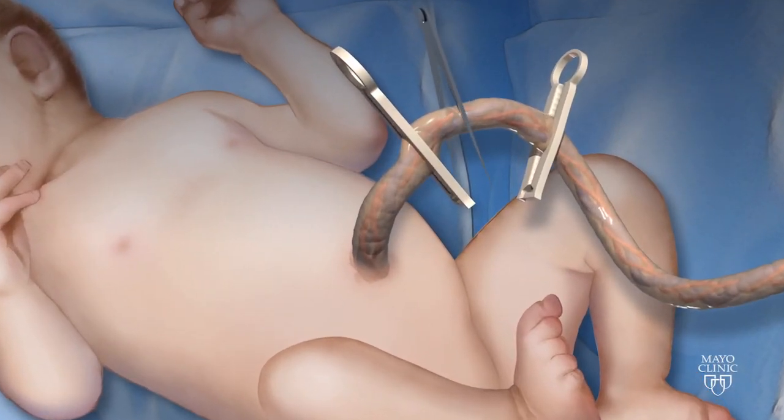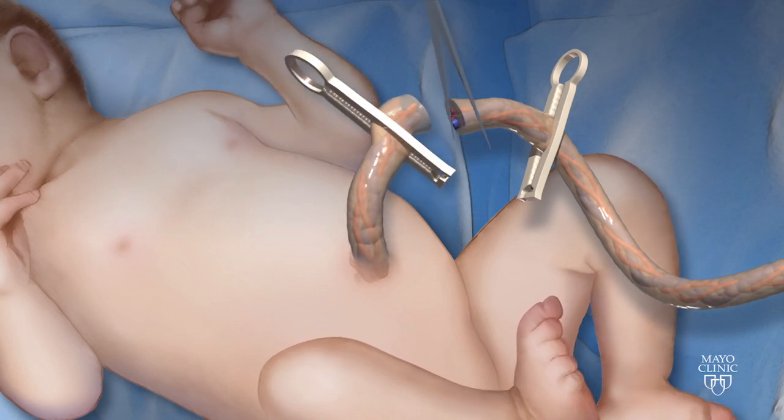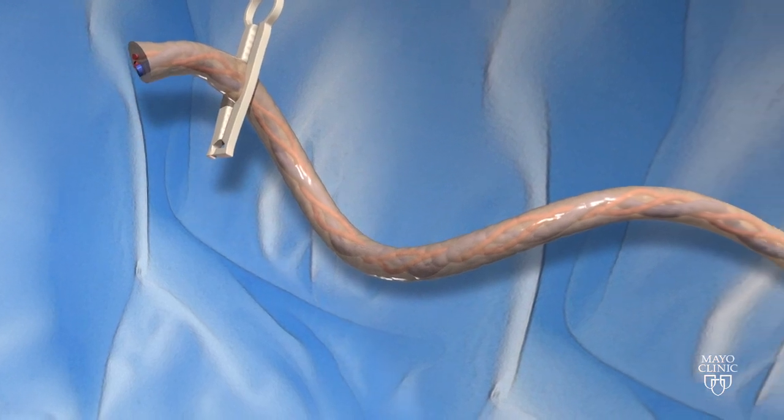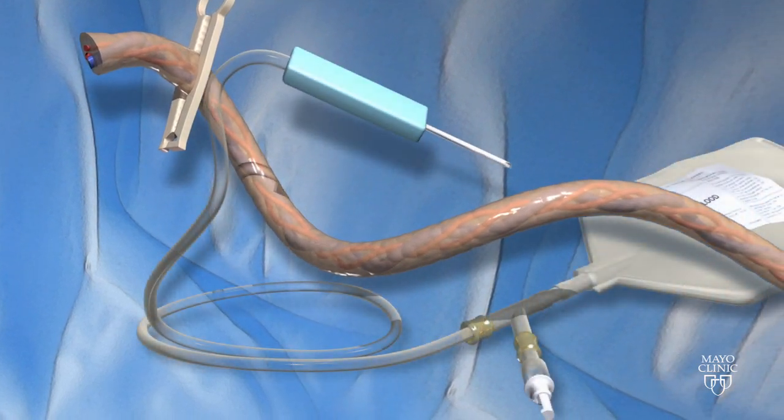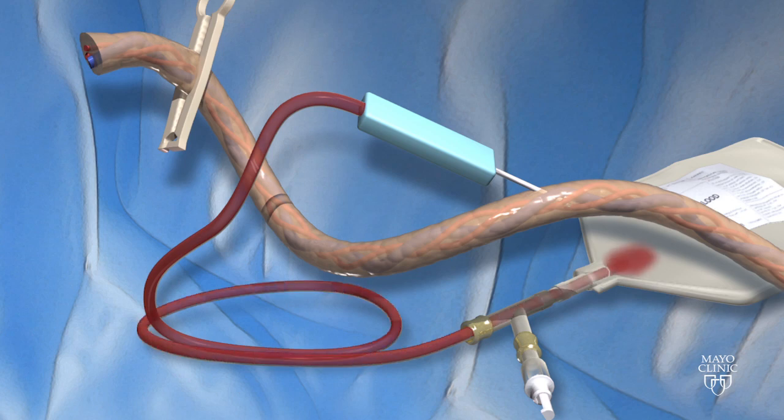One of the ways to do that is to collect blood from your baby's umbilical cord. Collecting the umbilical cord blood is a relatively simple and painless procedure that happens immediately after your baby is born. There are no risks for either the mother or the baby, and there's no cost to you to participate.